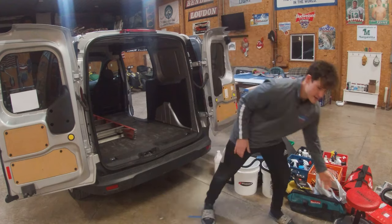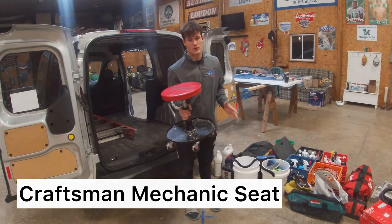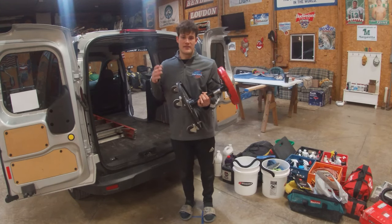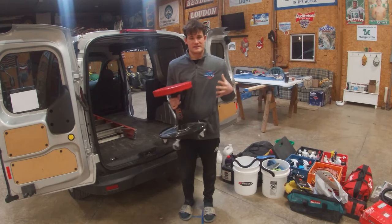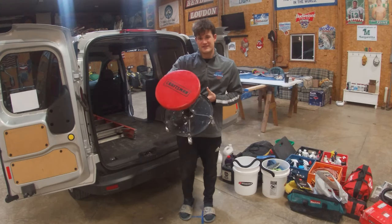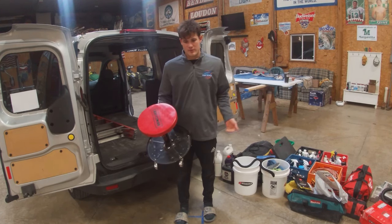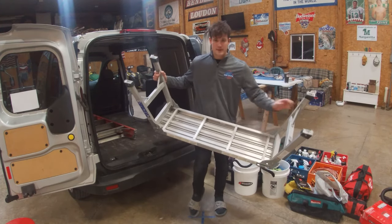Next I usually bring a Craftsman wheelchair creeper where you can wheel around, work on things underneath the swim platform, or put on tape. This makes it really nice if you're inside and have the opportunity to roll around on concrete — it will make your life a lot easier. I don't bring it every time, but if it makes sense I will. You can get this on Amazon or at a local hardware store like Lowe's or Home Depot.